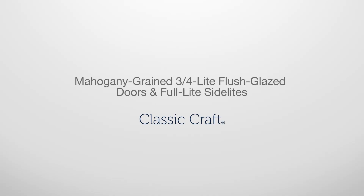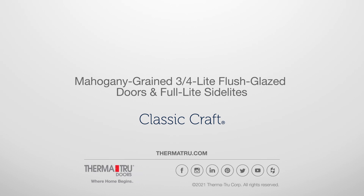Classic Craft Mahogany grained three-quarter light flush glazed doors and full light side lights. New for 2022.